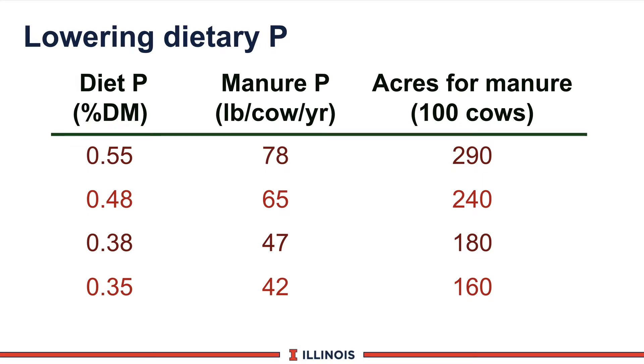Besides cost, why are we lowering phosphorus in the diet? Because of our environmental situation. Data from Cornell looked at four different levels of phosphorus in the diet and how much the cow excretes in manure. A dairy manager must ask how many acres are needed to spread that manure to avoid phosphorus buildup in soil per 100 cows. At very high phosphorus levels, nearly 300 acres are required. At more modest recommended levels, around 160-180 acres per 100 cows. This is a win-win — for the environment and for dairy farmers reducing feed costs, representing savings of about $10 to $15 per cow per day.